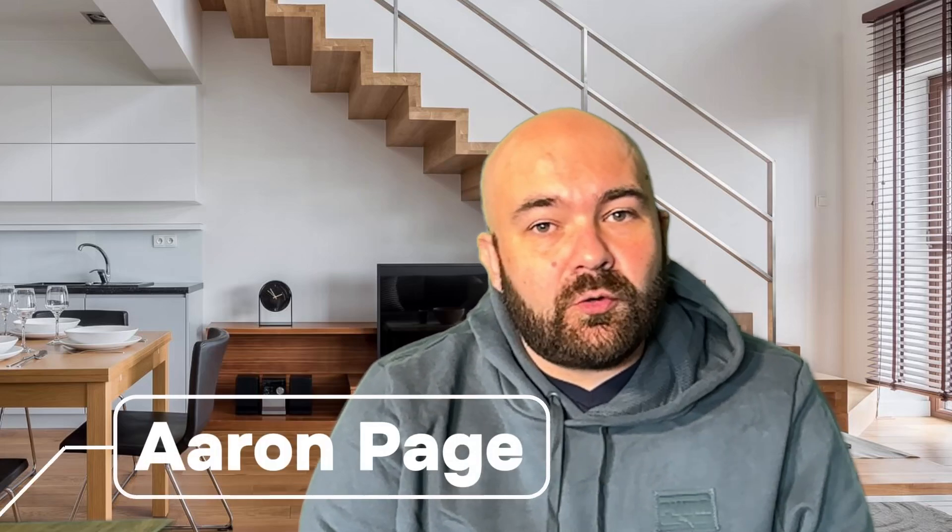Hey guys, it's Aaron Page coming to you from Coeur d'Alene, Idaho. Today we're going to take a deep dive into VA loans to learn about the ins and outs and what's required for living in beautiful Coeur d'Alene, Idaho using your VA loan as a financing option.